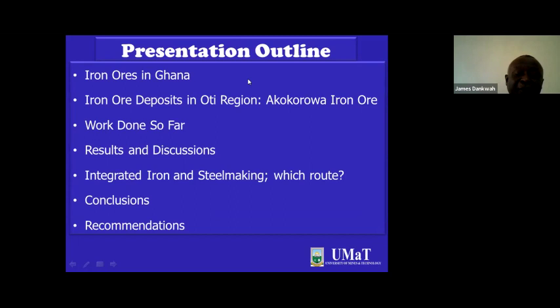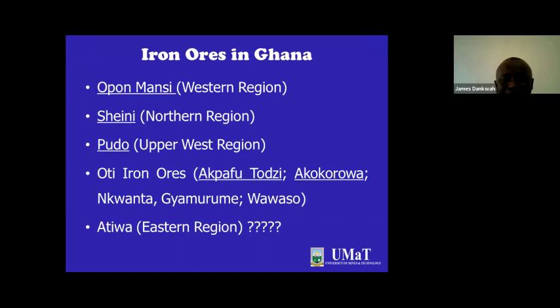These are the iron ore deposits in Ghana. I am sure there may be several yet to be discovered, but for now I'm aware of the Oppomancy iron ore in the western region of Ghana, the Sheney iron ore about 70 kilometers away from Yendi in the northern region, the Pudo iron ore in the upper west region, and recently the Oti iron ore precisely in Akwafutuji, Akokwa, Mukwanka, Jamurume, Wawaso, and so on. I am also aware that there is an iron ore deposit in the Atiwa Forest, though Atiwa Forest is supposed to be a forest reserve — perhaps in future we'll discuss whether iron can be mined safely there.